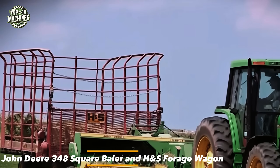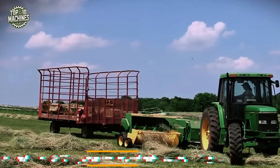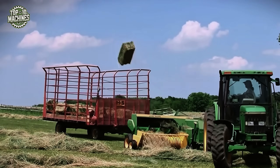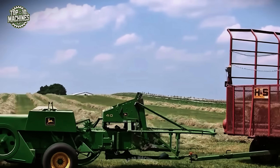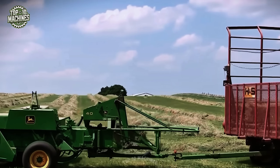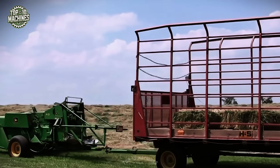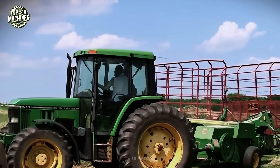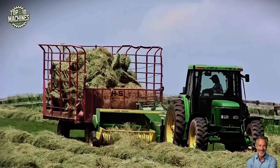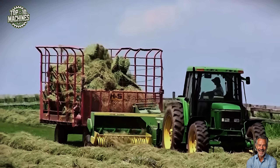The John Deere 348 square baler, combined with the HS forage wagon, is a time-tested, high-performance pairing that delivers outstanding results for hay producers. Perfectly suited for medium to large-scale farming operations, this combo streamlines the entire hay collection process. The John Deere 348 features a dependable 540 RPM PTO drive and a wide pickup designed to handle heavy, dense windrows with ease, ensuring maximum bale formation with every pass.